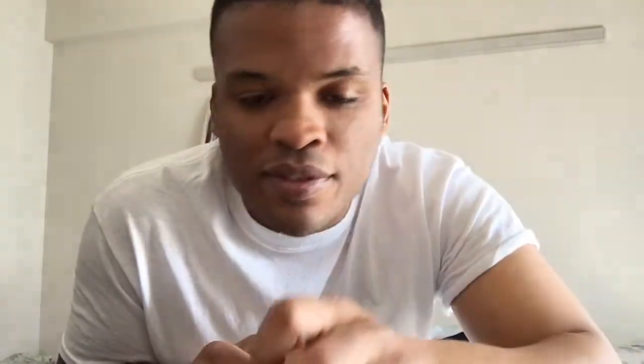Soy chocolate ice cream — this is like a dollar thirty, very cheap, and it tastes just like normal ice cream. It's really good, completely vegan. This one is more of a sorbet, but it's brand new too — it's pretty good.